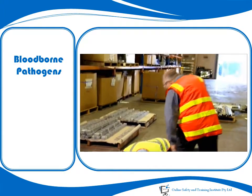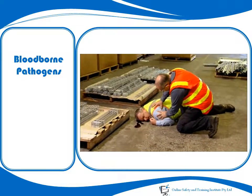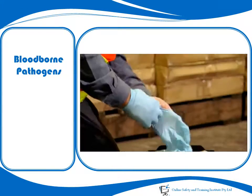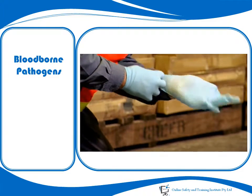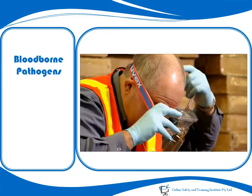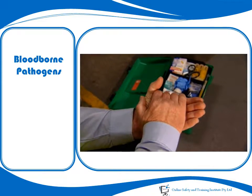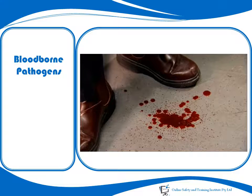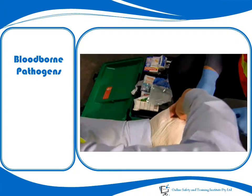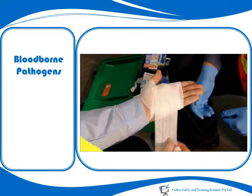Remember, a direct route of entry into the body is necessary for an infection to be possible. Protective equipment acts as a barrier between infected fluids and the route of entry. Blood-borne pathogens can cause disease, but the risks should not be overdramatised. Following procedures that have been laid down will go a long way to protect you from infection.